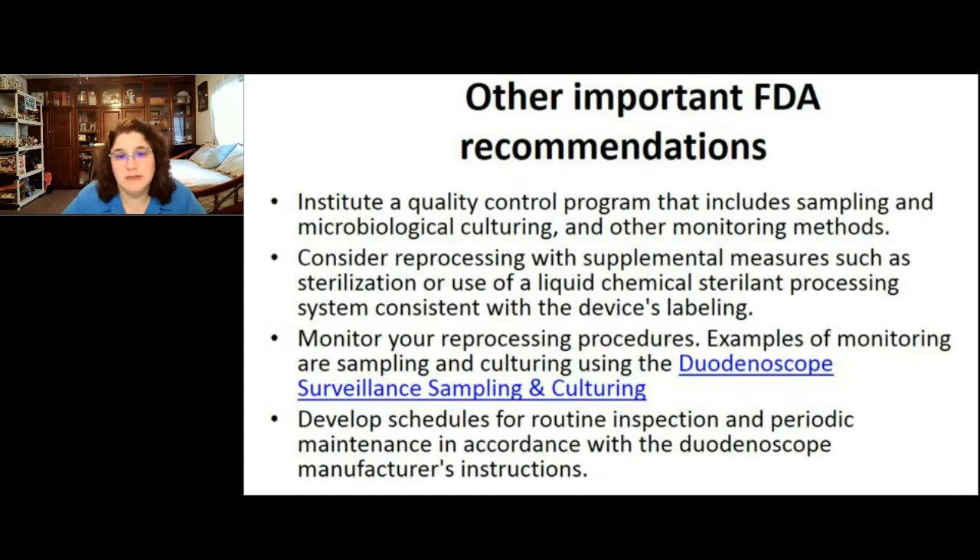Other recommendations from that FDA safety alert: facilities should institute a quality control program, meaning you should be culturing and sampling your duodenoscopes and using other monitoring methods. Consider supplemental measures the FDA had released earlier, such as sterilizing your scopes or using a liquid chemical sterilant processing system, as long as it's approved for use with that device's labeling. There's a link to the FDA-CDC-ASM culture method for how to sample and culture your duodenoscopes.